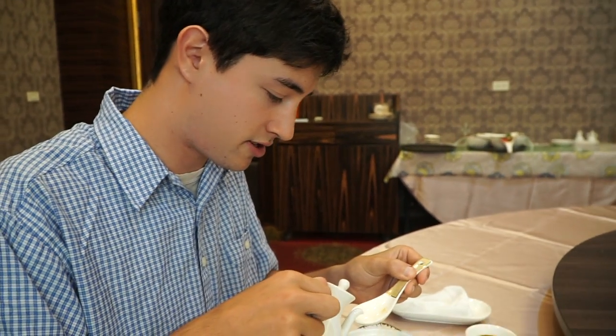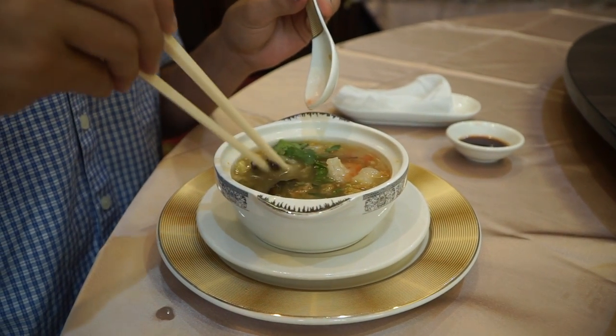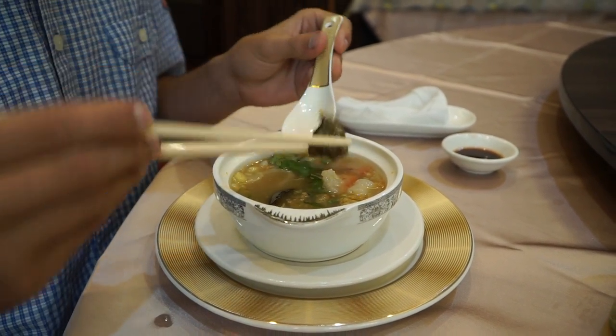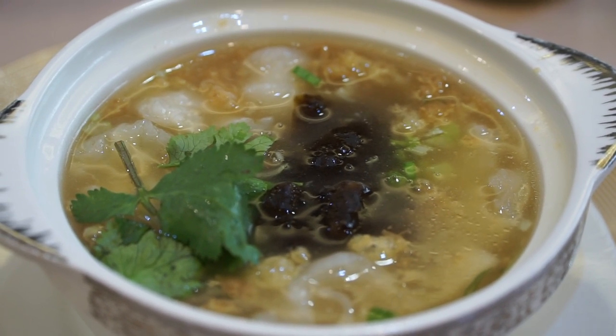I'm going to add a little bit of this red vinegar to the sea cucumber soup, just a very small amount. Mix it up and then I'm going to try one of the pieces of sea cucumber - I think this is the outer part of the cucumber. First time having sea cucumber. Oh wow, that's so soft. That has a really nice texture. Pretty much has a very light taste like the broth. There's a little bit of coriander in there so you can taste that. It's almost like a noodle-y texture - it kind of just falls apart in your mouth. That's really good.